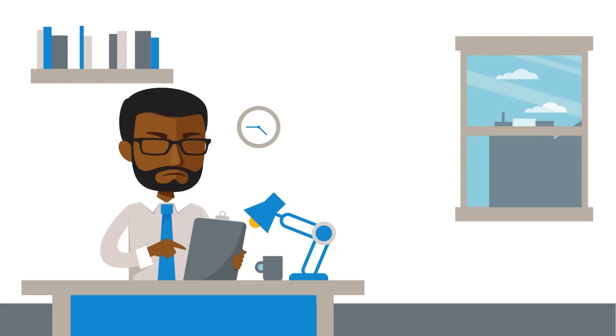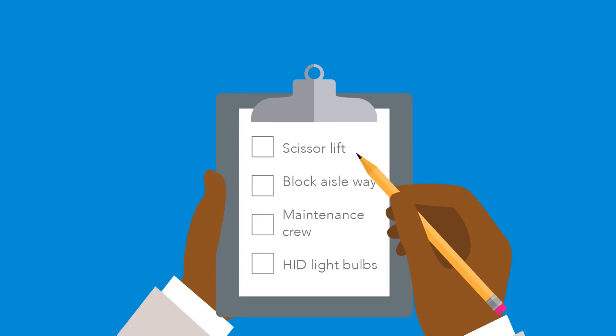Third, John's old lighting system is a hassle to maintain. He hates calling his maintenance crew in every few weeks to bring in a scissor lift, block off an aisle, and change burnout lamps. He'd prefer to use his maintenance crew to maintain machines, not lights.